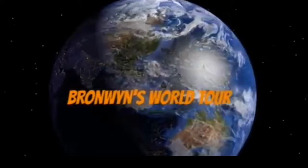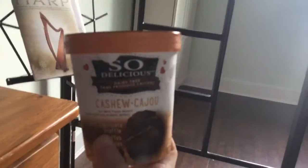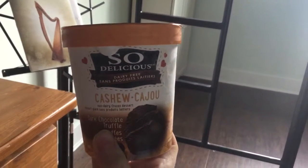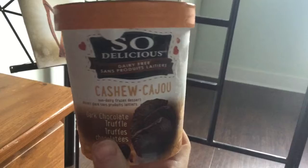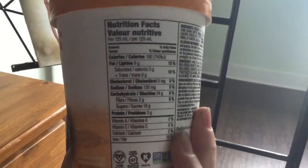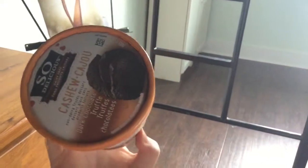Hey, I'm back with a new video, and today it's going to be a review. What I'll be reviewing today is this dairy-free ice cream by the brand So Delicious, and it is the cashew substitute, but they also have soy and almond and a few other different things with the same brand.